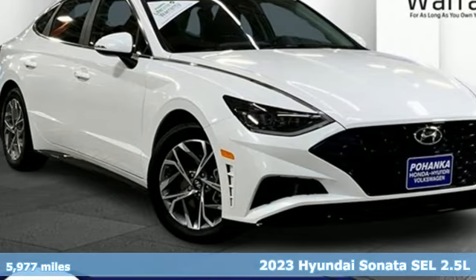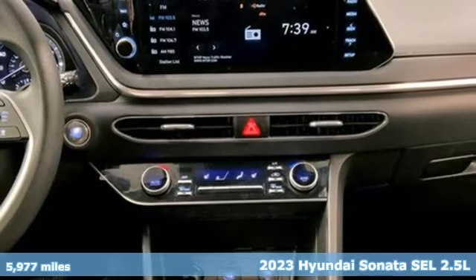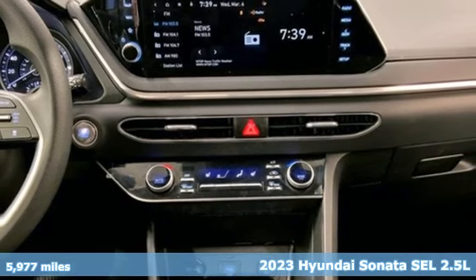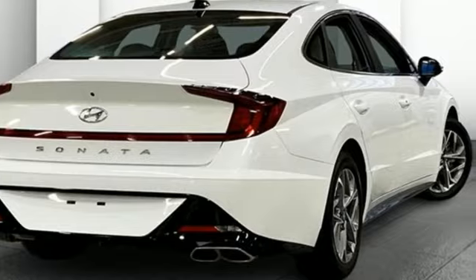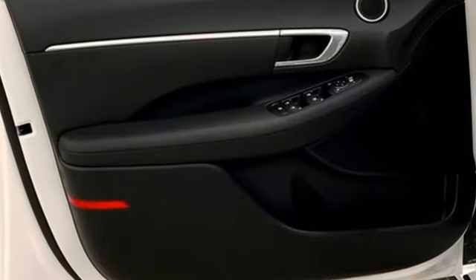Here's a certified 2023 Hyundai Sonata. In a world of stress and hurry, the Sonata offers a world of calm and tough decisions made easy. And with features like these, every drive is a pleasure.